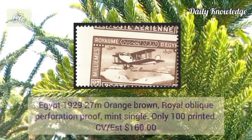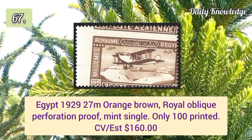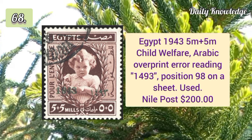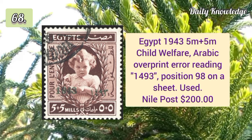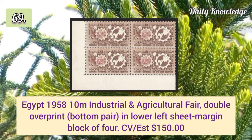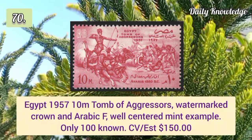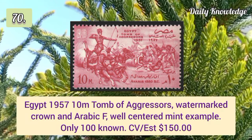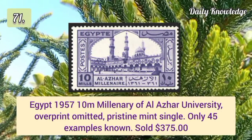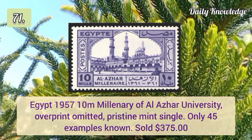1948 Said surcharge date omitted both in Arabic and French, in a block of four. 1929 27m orange brown royal oblique perforation proof, mint single — only 100 printed. Egypt 1943 5m+5m child welfare Arabic overprint error reading 1493. 1958 10m Industrial and Agricultural Fair double overprint in a lower left sheet margin block of four. 1957 10m Tomb of the Dresser watermark, well centered.